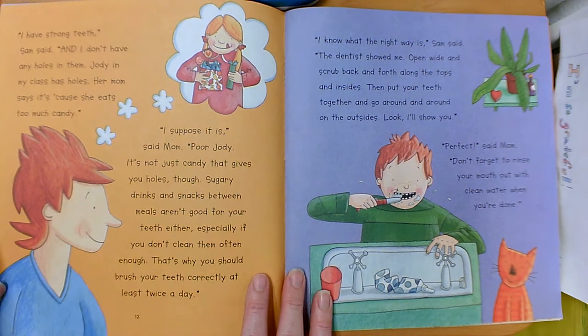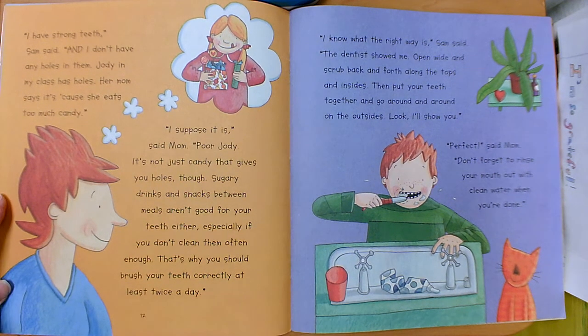I have strong teeth, Sam said, and I don't have any holes in them. Jody in my class has holes. Her mom says it's because she eats too much candy. I suppose it is, said mom. Poor Judy. It's not just candy that gives you holes though. Sugary drinks and snacks between meals aren't good for your teeth either, especially if you don't clean them often enough.